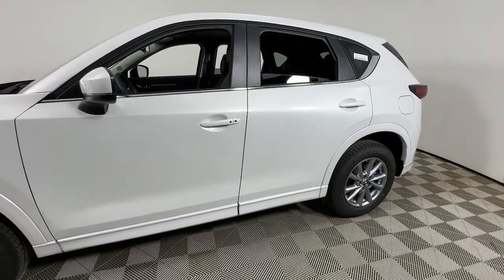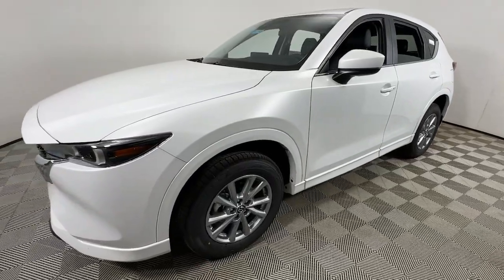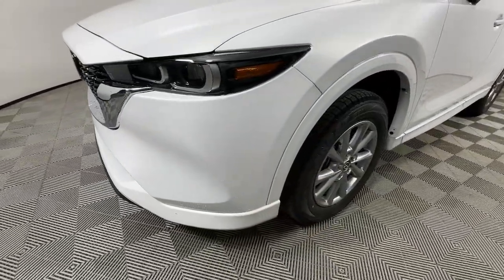Enjoy the view of this 2024 Mazda CX-5. Here's a stylish CX-5, the SUV that puts your comfort at center stage.